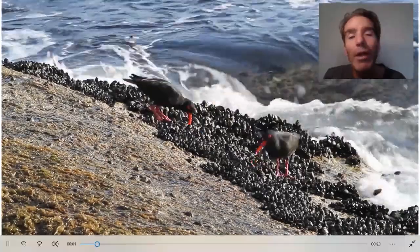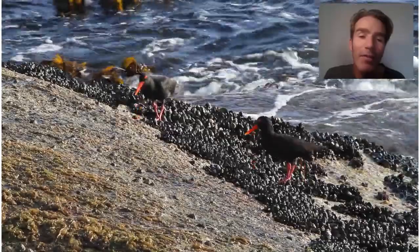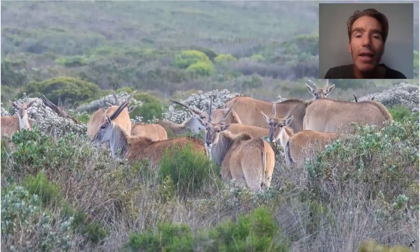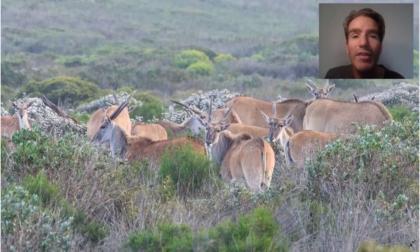Also around the penguin colony, there are some other birds that you can see. The African Black Oystercatcher here, feeding on some shellfish - beautiful, emblematic birds. We're going to take a drive along to Cape Point and the Cape Peninsula. There's a nature reserve there, the Cape of Good Hope Nature Reserve.